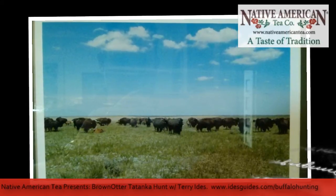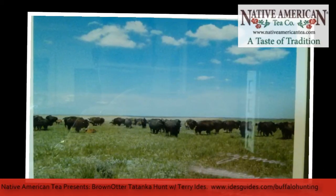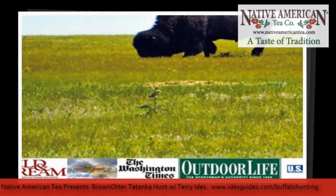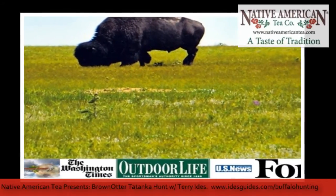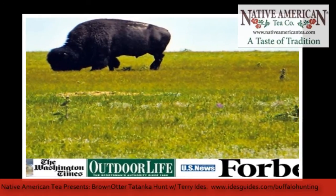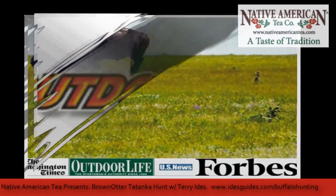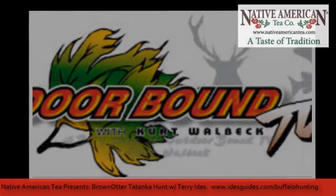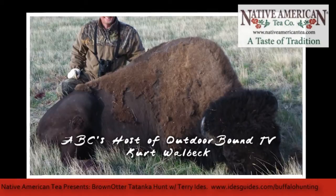I'd like to get my hunters within 150 yards — that's my goal. If I can get you within 150, we're up close and personal. It's pretty neat when you see this 1,500 to 2,000-pound or better bison standing there, either broadside or facing you. If they spot you, they turn and face you down, and it gets to be a little bit of a touchy situation. You never know what they're going to do. Bison sometimes will stand there, other times they'll come at you, and then other times they'll turn and run.